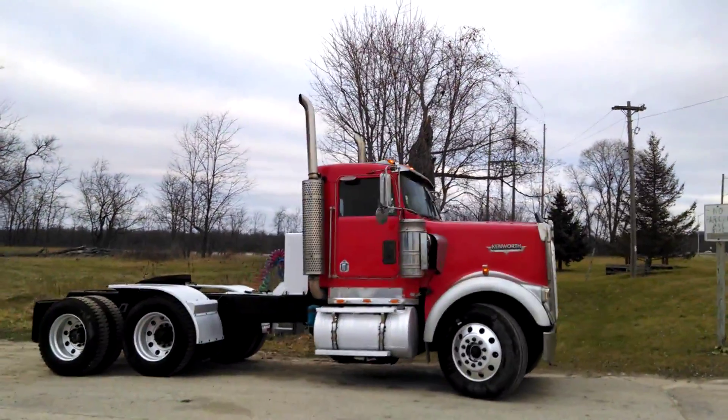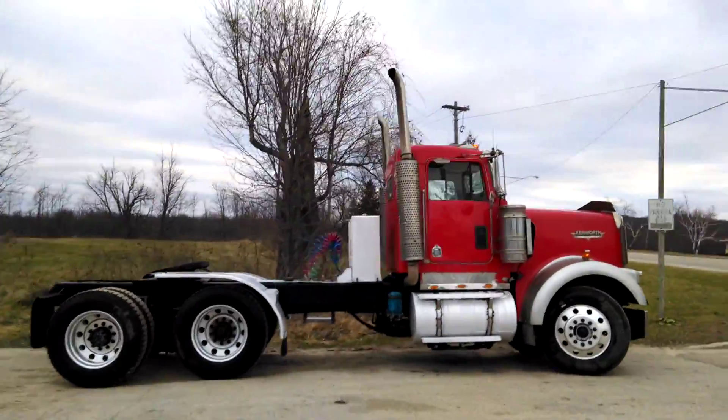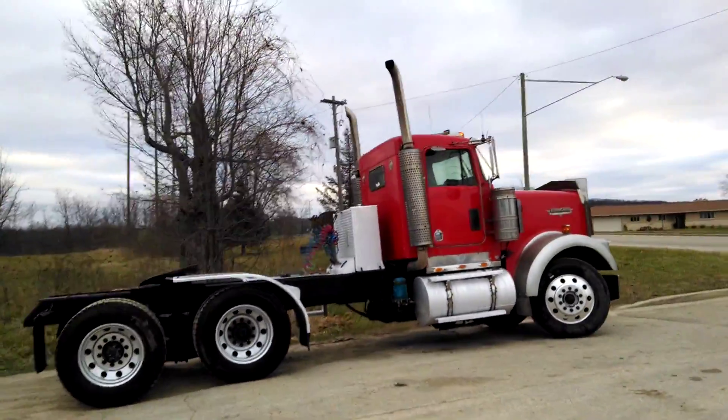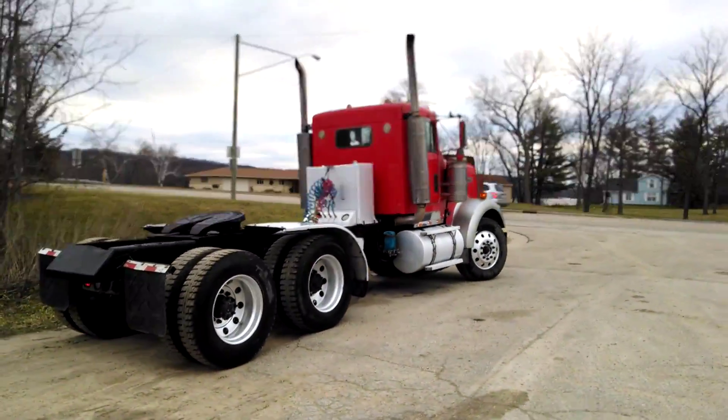2004 Kenworth W900 here, got a C15 single turbo cat, 18 speed, she's got the heavy rears — 46,000 — double frame, full lockers, 24.5 rubber, she's got the Hypro 5th wheel.